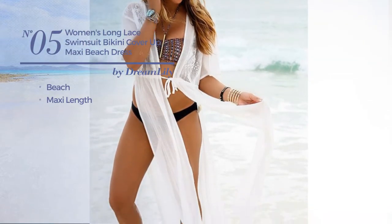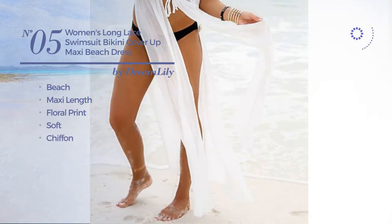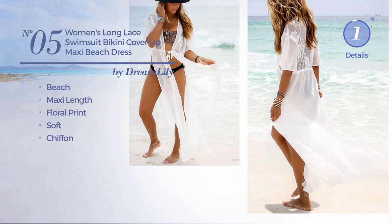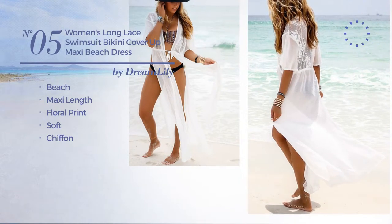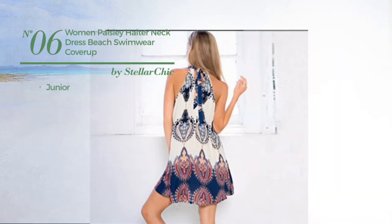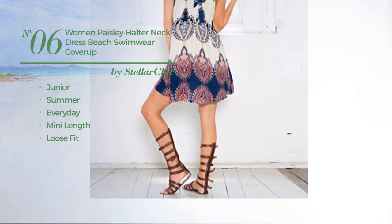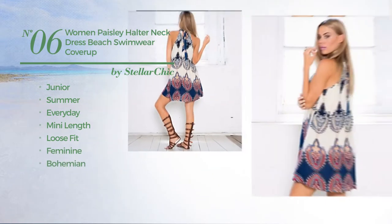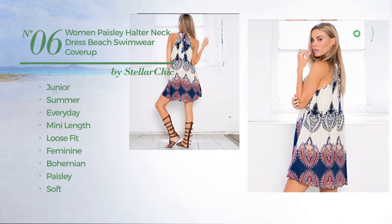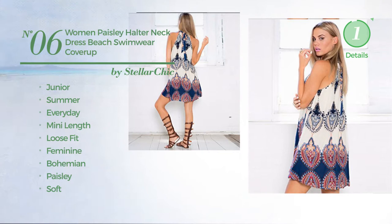Number four includes scoop neck and long sleeves, available in three more colors. Number five: a beach maxi length swimsuit featuring floral print, made of soft chiffon, available in two colors. Number six: a junior summer everyday mini length loose fit dress featuring a feminine bohemian design with paisley, produced with soft cotton blend. This dress includes halter neck and tie, available exclusively in navy color.